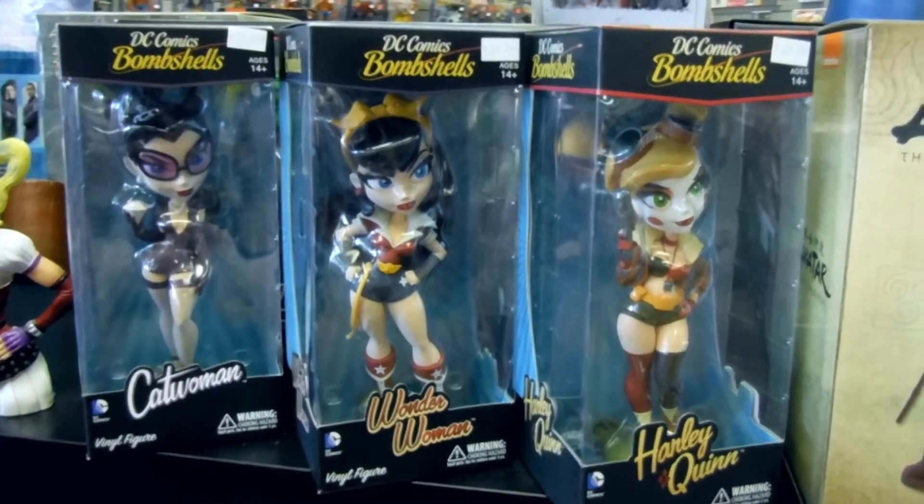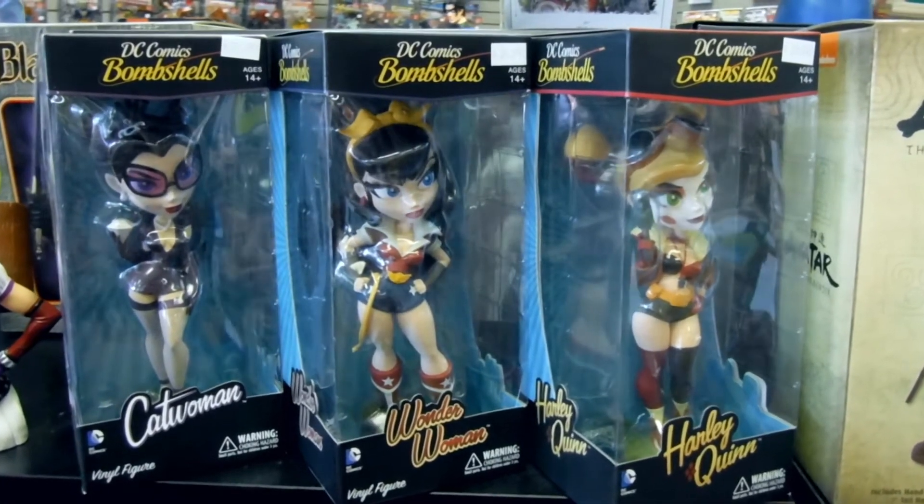I'm going to start off merchandise this week with another black and white statue from DC Direct. It's Harley Quinn by Leigh Bamiro. Harley Quinn is also in this new line of bombshell figurines, and is also joined by Wonder Woman and Catwoman. These are really cool baby doll sculpts. Be sure to check them out.